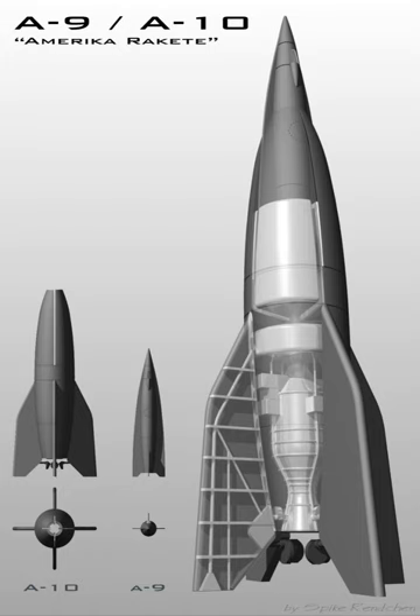The A-1 was the first rocket design in the Aggregate Series. It was designed in 1933 by Werner von Braun in a German Armed Forces research program at Kummersdorf headed by Walter Dornberger. The A-1 was the grandfather of most modern rockets. The rocket was 1.4 metres long, 30.5 centimetres in diameter, and had a take-off weight of 150 kilograms.